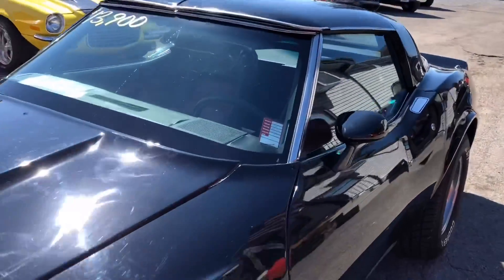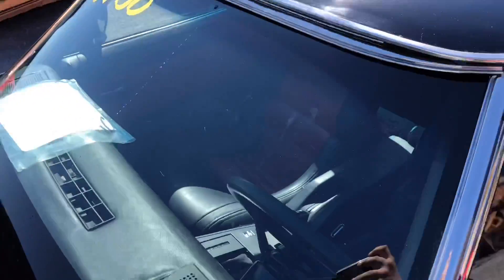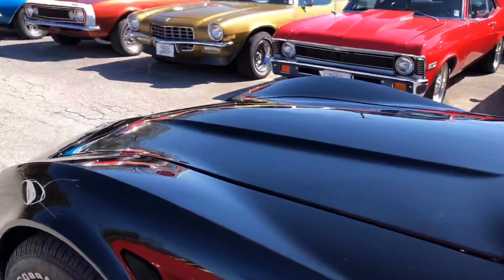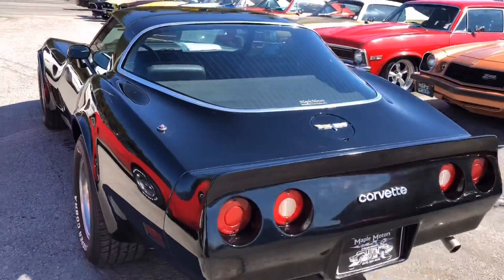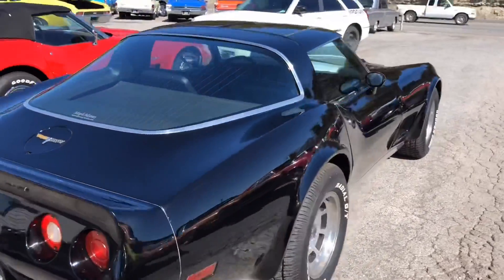1980s model Corvette up here at Maple Motors in Hendersonville, Tennessee for $13,900. I believe it's got a small block 350 motor. Stock number 218. I'm going to do a little walk-around and test drive video. I realized I accidentally missed the test drive video of this car, so I figured I'd do a quick walk-around.